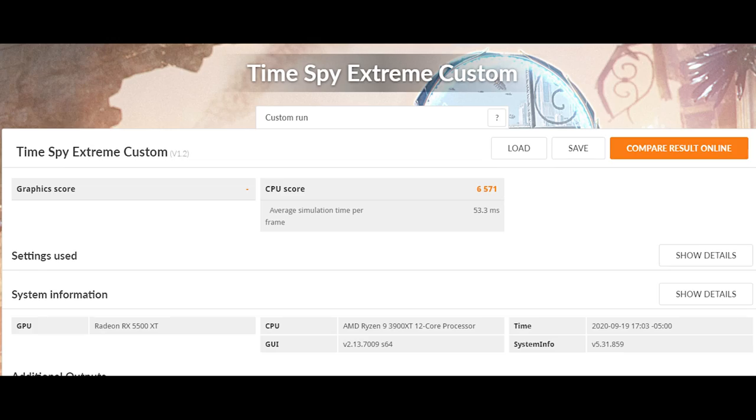The last gaming test we did was Timespy Extreme Custom, with a CPU score of 6,571 and an average simulation time per frame of 53.3 milliseconds. And Timespy regular gave a CPU score of 11,545 with a CPU test of 38 frames per second.